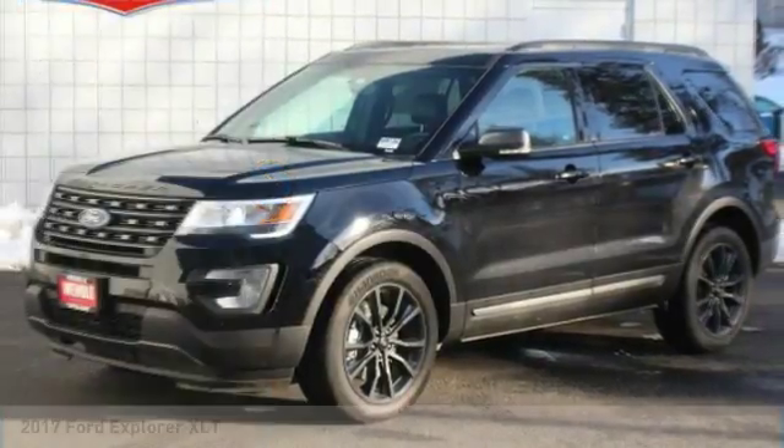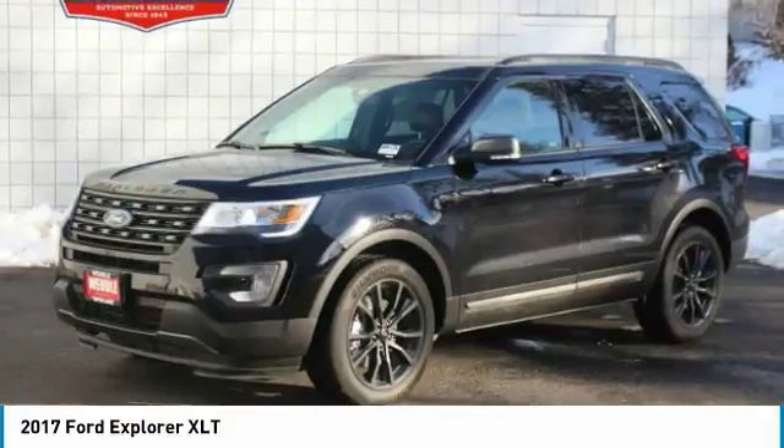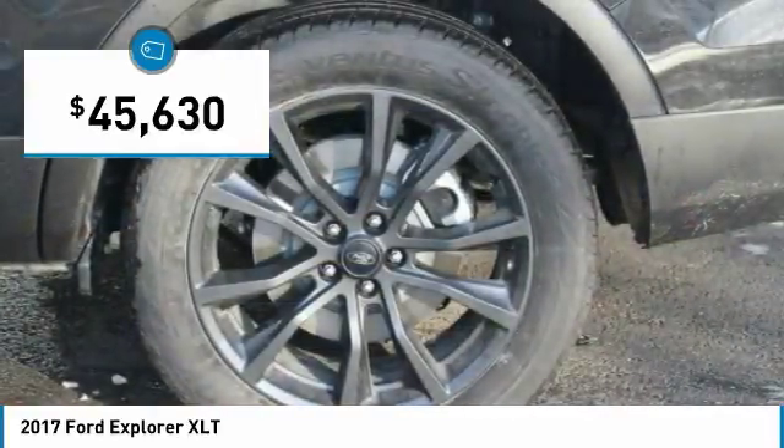This 2017 Ford Explorer XLT will sell fast. Priced to sell at $4,000 below MSRP. 4-Wheel Drive. This Explorer has many valuable options.